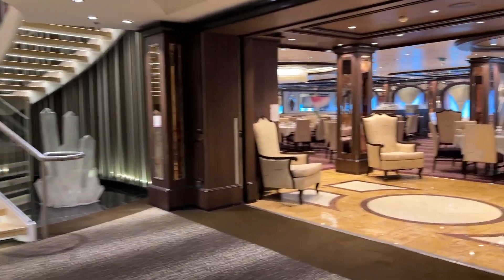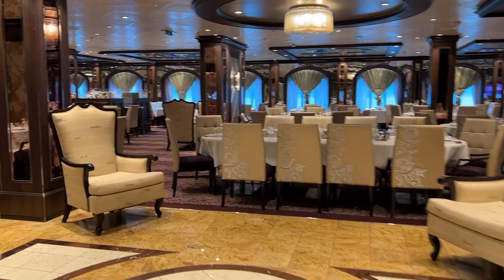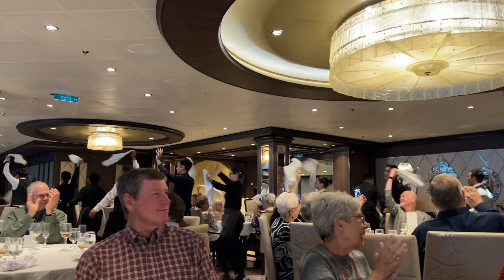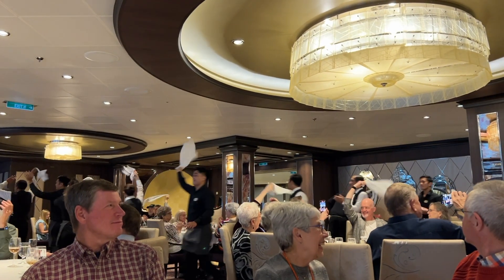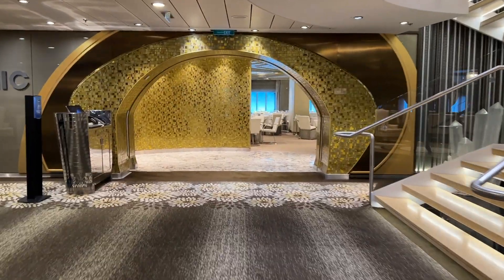Tables here were for 12, 10, 8, 6, 4, and 2. I was assigned to this dining room with a group I was traveling with. We had lots of friendly servers who occasionally put on a little show. Across the way is Chic, with different decor, but the same general seating capacity.